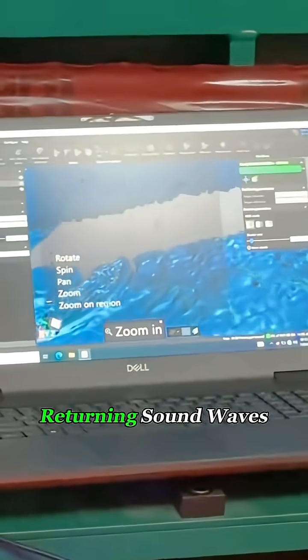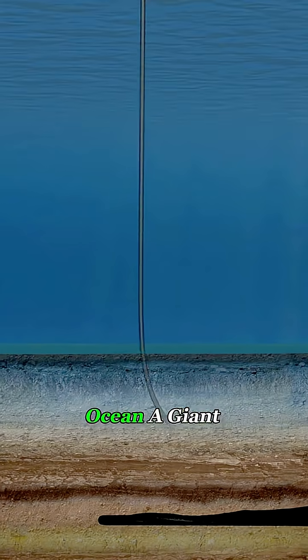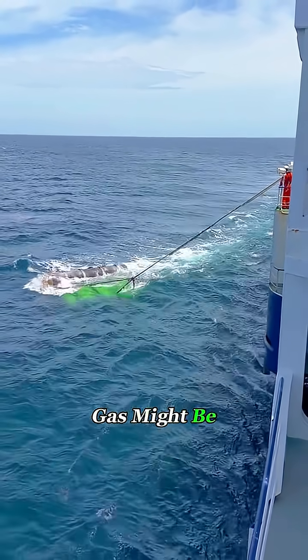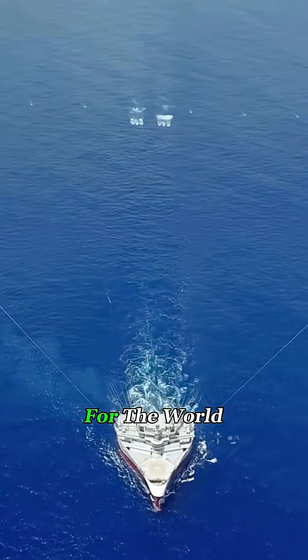By analyzing the timing and strength of the returning sound waves, geophysicists can create a 3D map of what's beneath the ocean floor — basically giving the ocean a giant geological CT scan to pinpoint where oil and gas might be hiding. So no, this ship isn't out here catching fish. It's out here mapping the Earth's energy resources and helping discover new fuel reserves for the world.